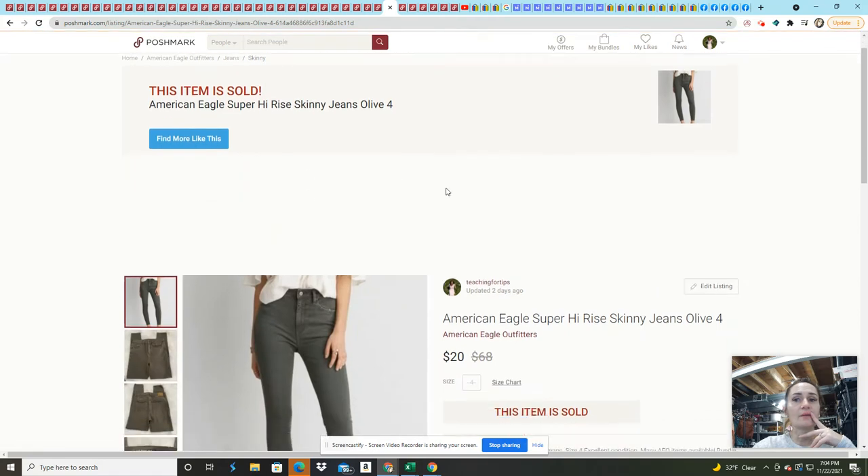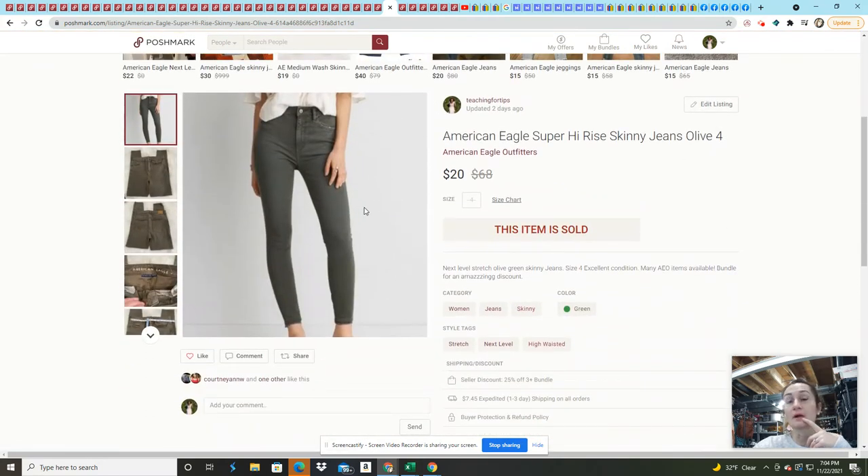These American Eagle high-rise super skinny jeans came in a Jomar American Eagle box, which I would not do again. My average cost of goods was about $5, but they were a size four, so I just sold them on an offer. I had them listed for $30.